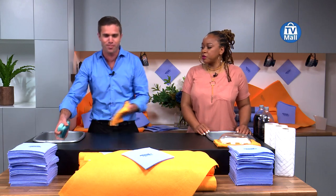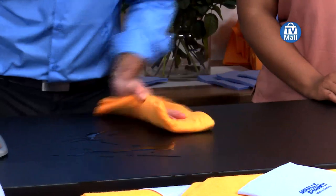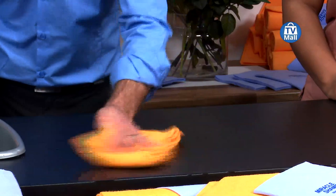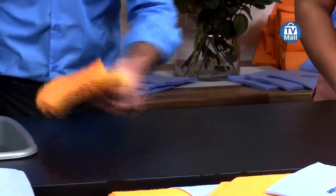It is super absorbent. One of the main reasons we sell thousands of these all over the world is for all the big spills around the house. They're incredible in your kitchen — it could be the bathroom, maybe the laundry. Anywhere there's large amounts of liquid.